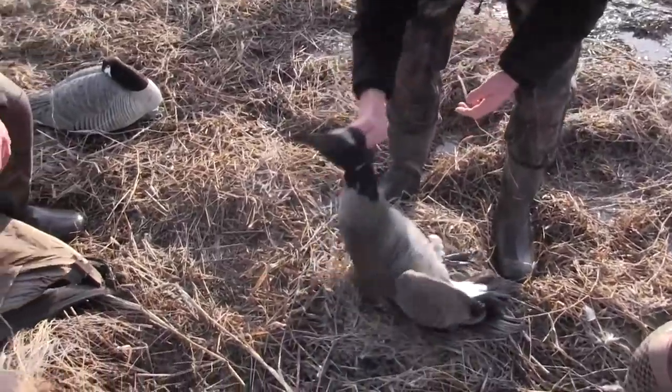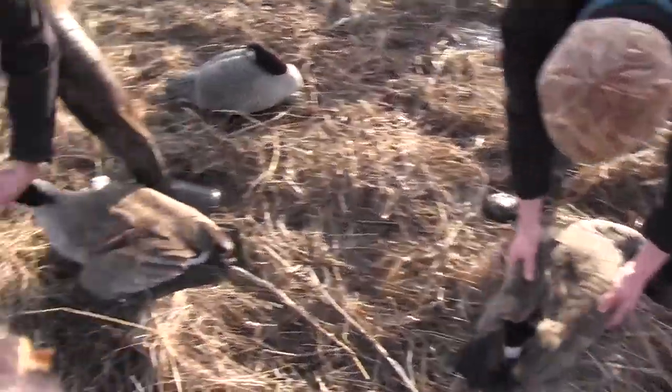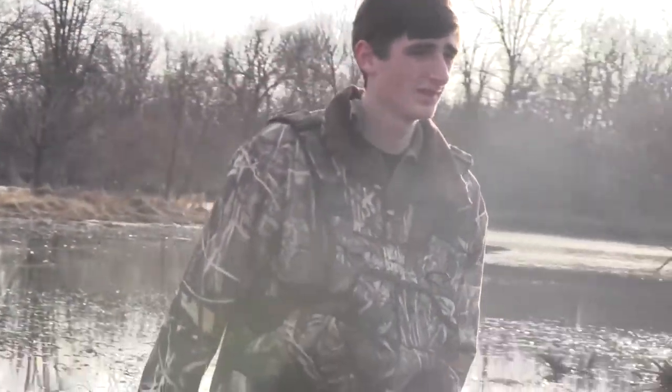Hunting is a sport that's hard to get into by yourself. Usually you learn from a family member or a close friend. I started waterfowl hunting when one of my friends introduced it to me about four or five years ago, and ever since then I got hooked on it. It's my favorite type of hunting.